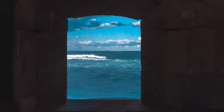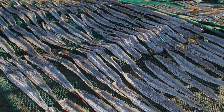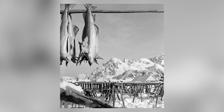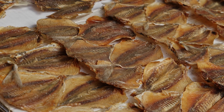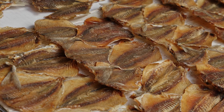Living near the ocean had its perks, especially when it came to food. Salting and drying fish meant you could store protein for months, even years. Stockfish — a dried and hardened version of cod — became a lifesaver during harsh winters. It might not have been the tastiest meal, but when options were limited, no one was complaining. If you had salted fish in your storage, you had one less reason to worry when the snow piled up.